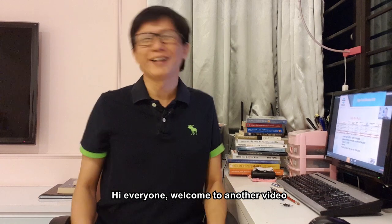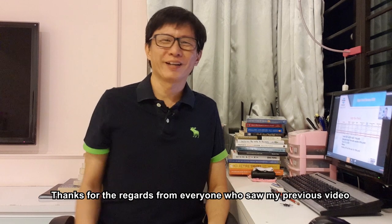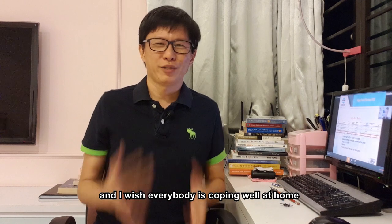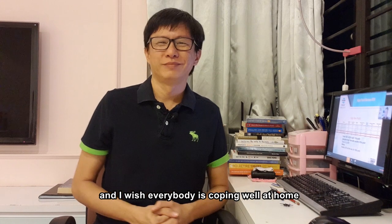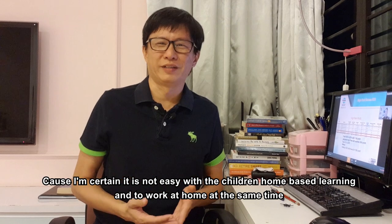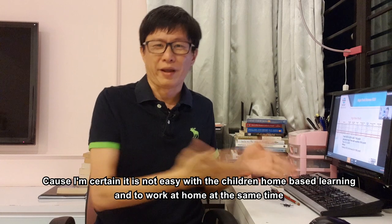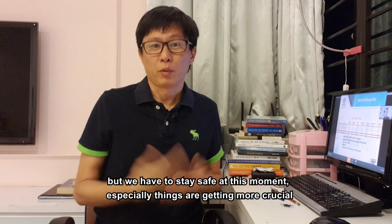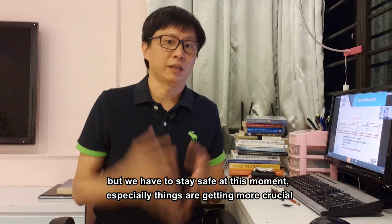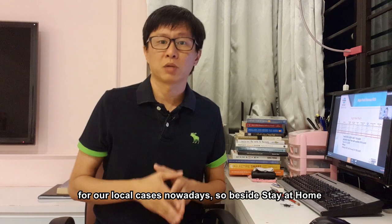Hi everyone, welcome to another video. Thanks for the regards from everyone who saw my previous video. I wish everybody is coping well at home, because I'm certain that it is not easy with children in home-based learning and working at home at the same time. But we have to stay safe at this moment, especially as things are getting more crucial for our local cases nowadays.